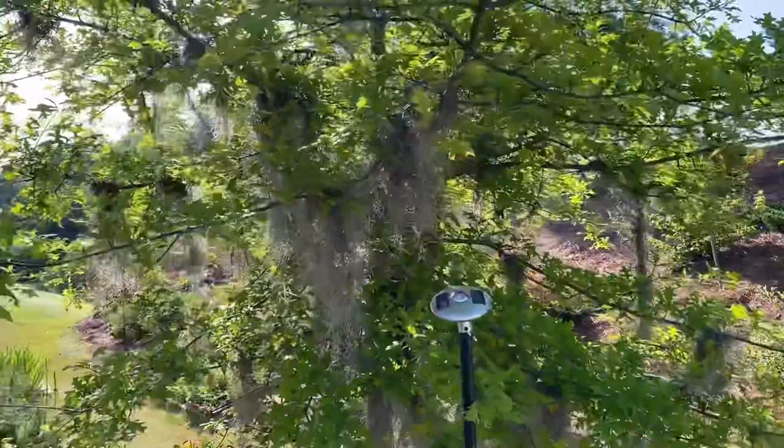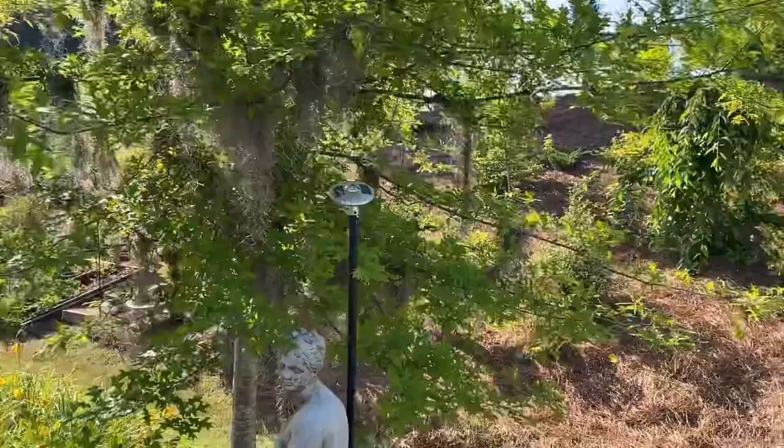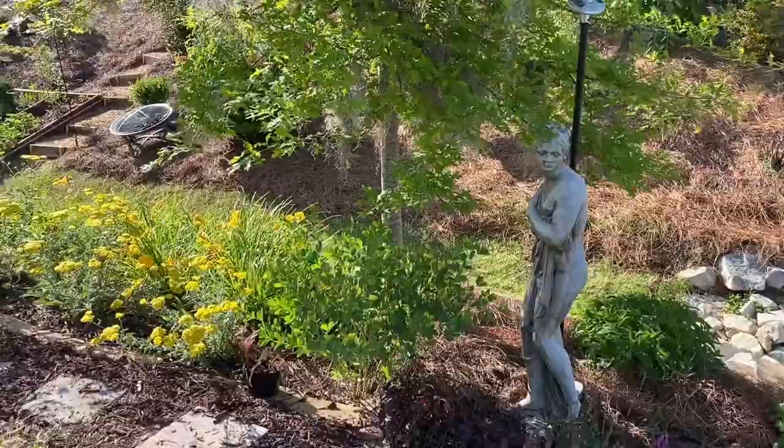Our big oak tree with Spanish moss, giving it that nice old look to the garden. If you're new, you know that I love Spanish moss from time spent in Savannah, Georgia, with those big live oak trees covered in Spanish moss. So as always, this is a nod to Savannah.